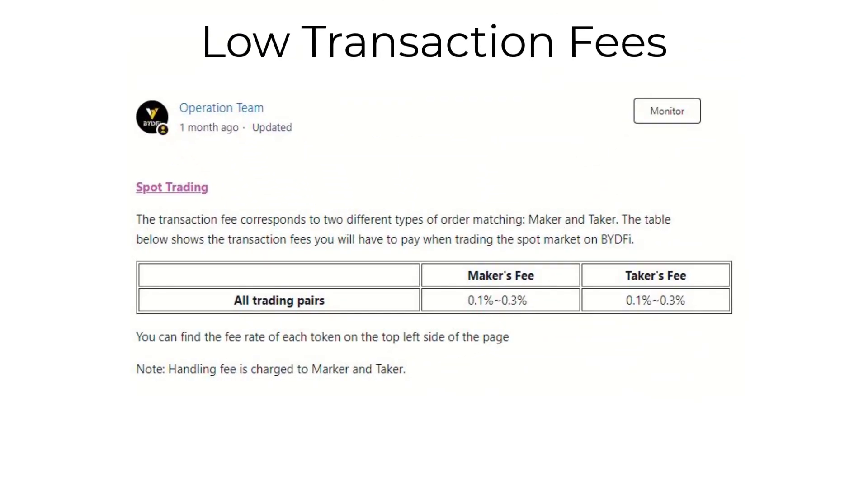Second, our trading fees are among the lowest in the industry, so you can keep more of your profits and reinvest them in your portfolio. We also offer competitive exchange rates for buying and selling cryptocurrencies.